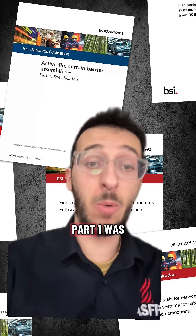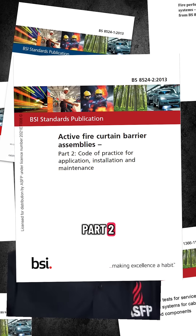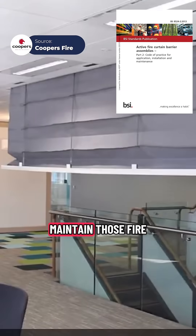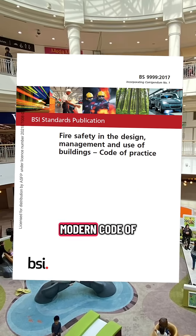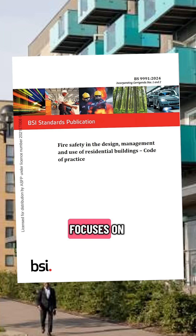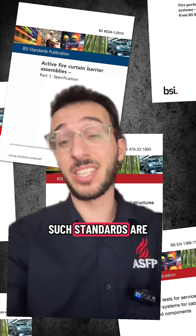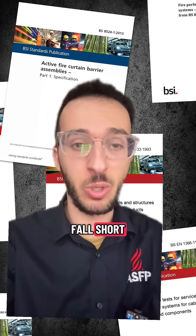In contrast to BS 8524 Part 1, this category includes BS 8524 Part 2, which defines how to install and maintain fire curtain barriers. BS 9999 provides a modern code of practice for fire safety in the design and management of non-residential buildings. BS 9991 focuses on residential developments, and BS 7974 supports performance-based fire engineering solutions. Such standards are invaluable for complex or bespoke projects where generic regulations fall short.